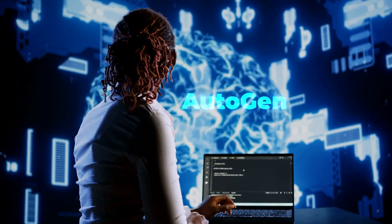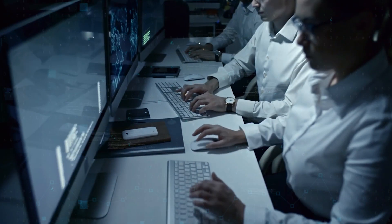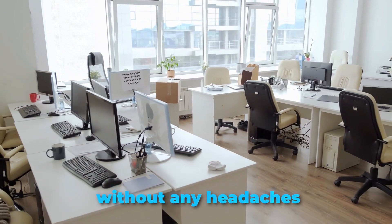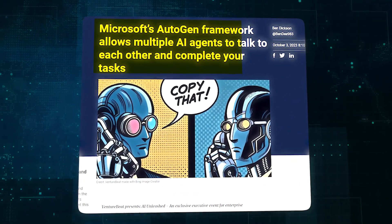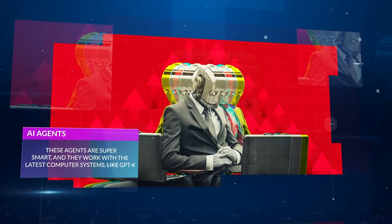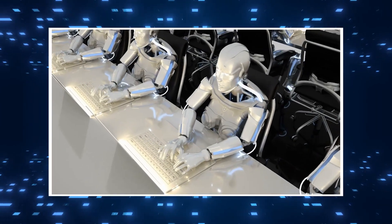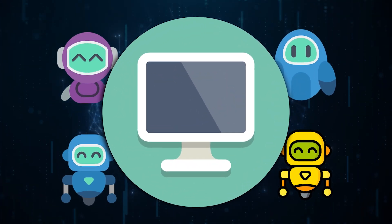Autogen is like a magic helper for making computer tasks easier and faster. Imagine a world where all the hard computer tasks are done smoothly and automatically, without any headaches. That's what Autogen promises to do. It introduces special helpers, called agents, that can talk. These agents are super smart, and they work with the latest computer systems, like GPT-4. These agents can chat with people and other computer tools, making solving problems a team effort.